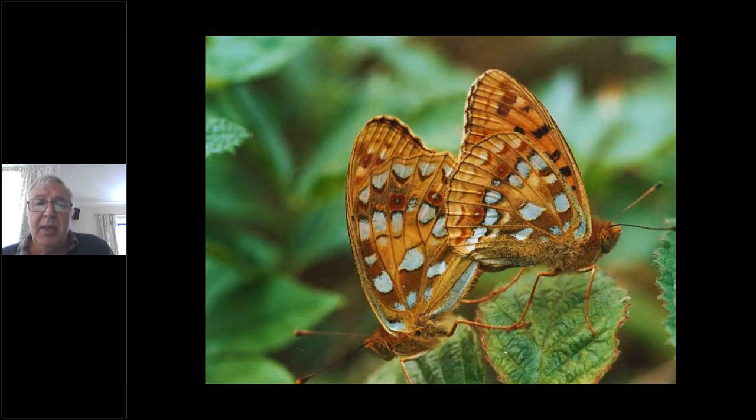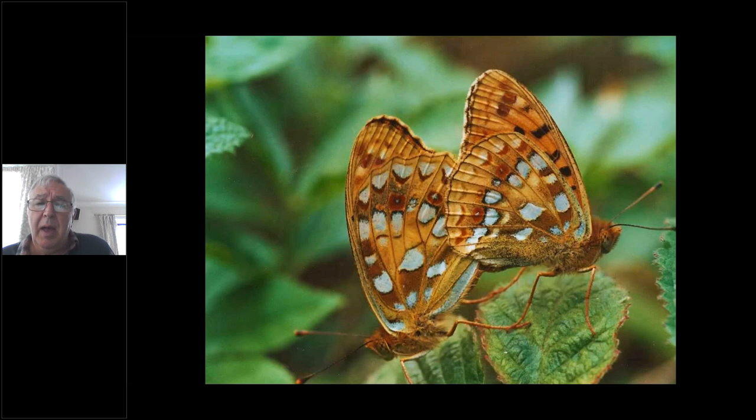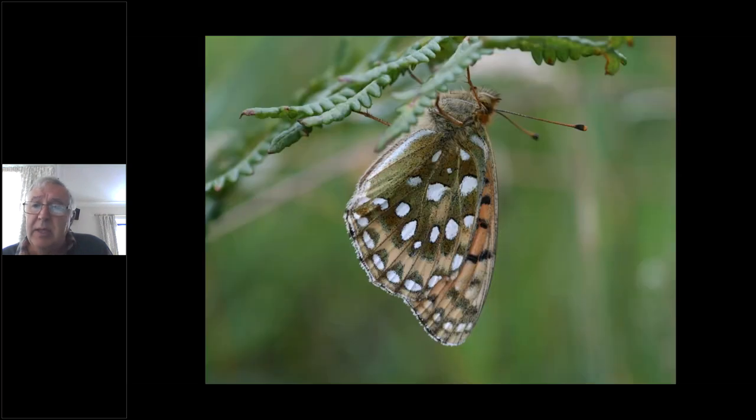I've put a dark green slide in early to show you the contrast — rusty rings versus no rusty rings. High brown can actually have quite a bit of green shading, but not as much as the dark green, where that green patch on the underside is certainly a very significant feature.